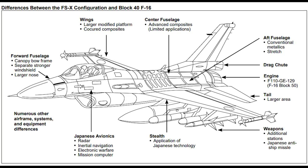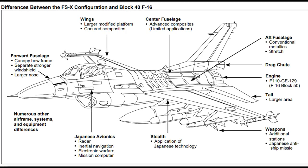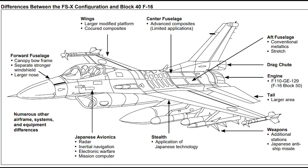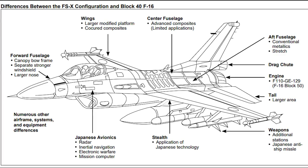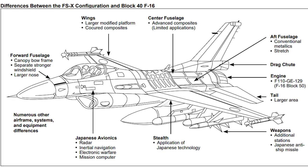The cockpit canopy of the F-2 is redesigned to a three-piece canopy. The air intake of the F-2 is larger than on the F-16, and the avionics and flight control system of the F-2 are different. The F-2 can fire anti-ship missiles that the F-16 is incapable of firing.